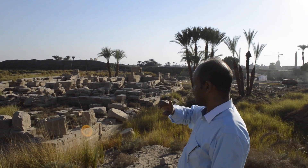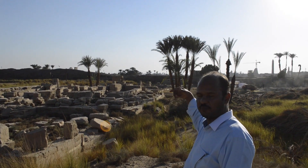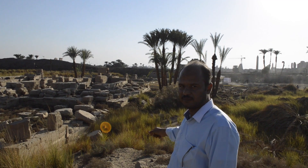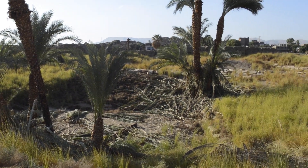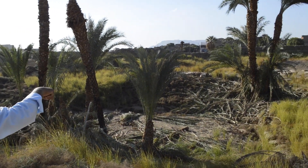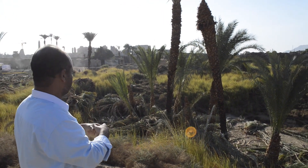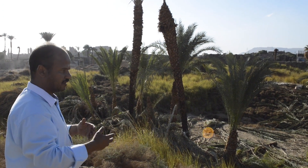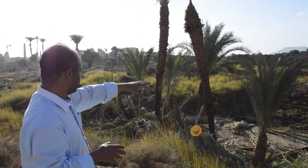Also on the same axis of the temple there is the back gate, which opens to the south connected with the complex of Karnak temples. On the other side we can see the frame of the sacred lake. We can see the limit of the sacred lake but it's completely filled by debris and palm trees growing inside. Insha'Allah we will make the excavation in this site and discover all of this area.